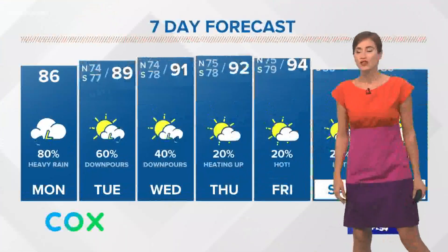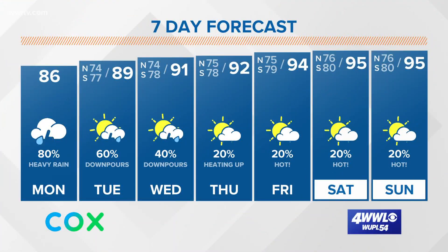There's one other spot we're watching, but that one has a really low chance of development way out in the Atlantic. Here's our forecast showing the downward trend with rain chances by Wednesday, and it will really heat up after that.